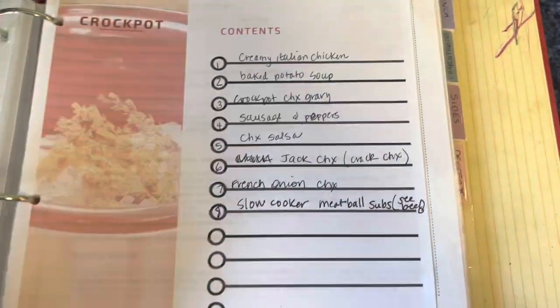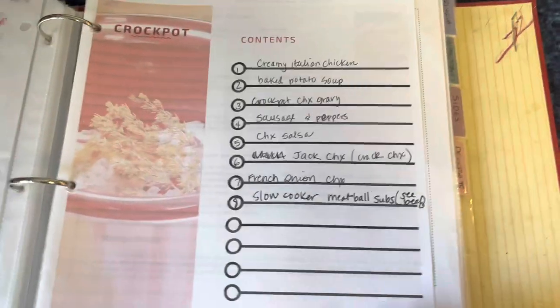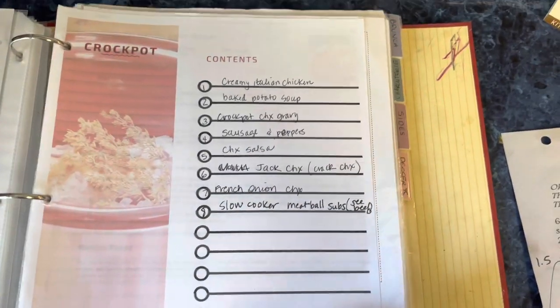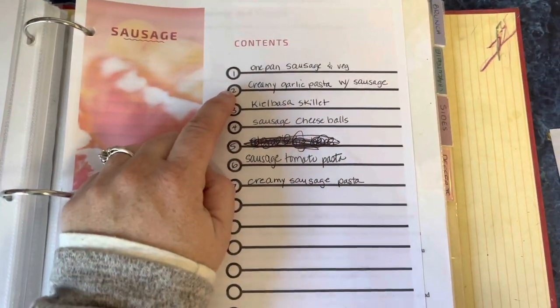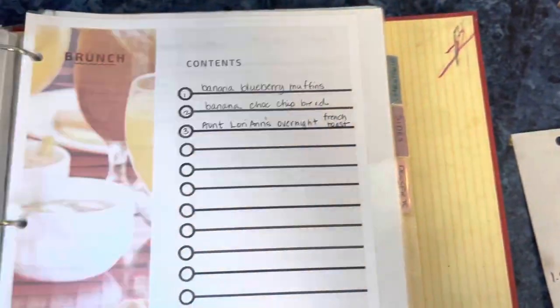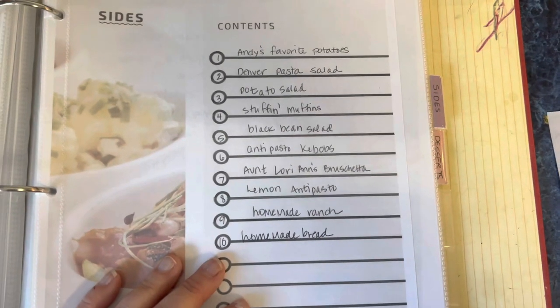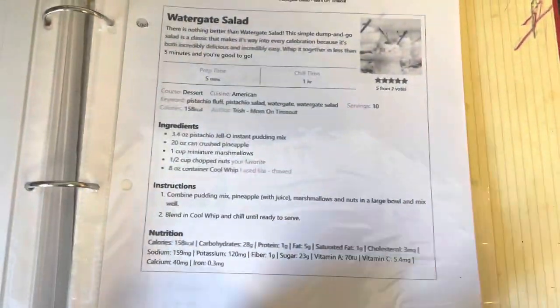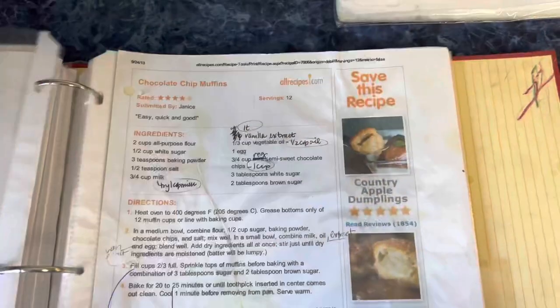I keep this binder pretty tight — a recipe has to have been cooked several times and four out of five people in the house have to like it to make the binder. What I'm getting rid of are things I don't cook anymore. I make all of these sides, all of these desserts — mostly family recipes like chocolate chip muffins, buckeye balls, and my mother-in-law's zucchini bread.